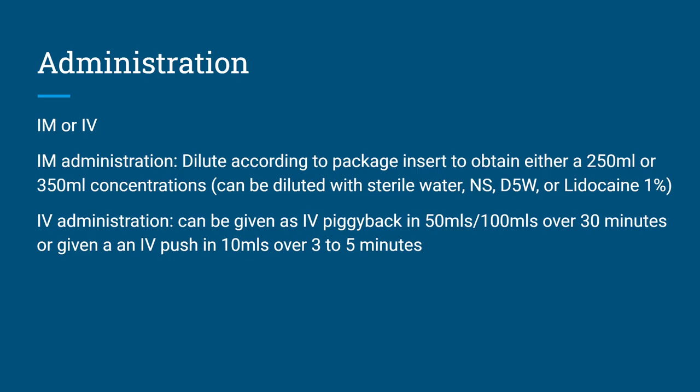Typically in the ER they'll use 1% lidocaine to dilute it, just because it numbs as you inject it, so it's not quite as painful. For IV administration, it can be given as an IV piggyback — put it in 50 mL, typically, maybe 100 mL, and run it over 30 minutes. Or it can be given as an IV push — put it in 10 mL and push it over 3 to 5 minutes.